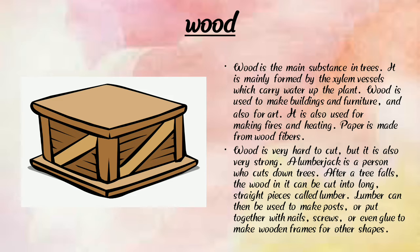Now we are going to learn about wood. Here we can see a wooden box. Wood comes from trees and is the main substance in trees. It is mainly formed by cells which carry water up the plant. Wood is used to make buildings, furniture, art, fires, and heating. Paper is made from wood fibers.